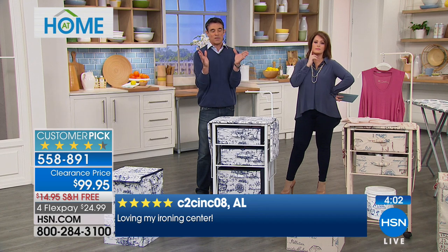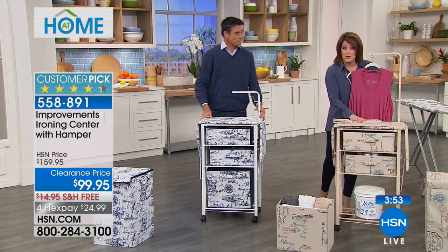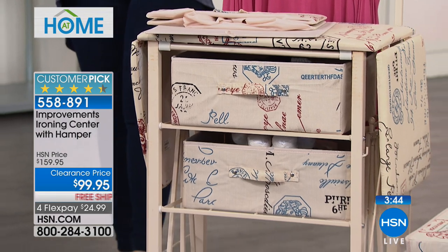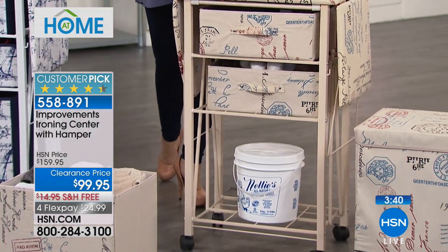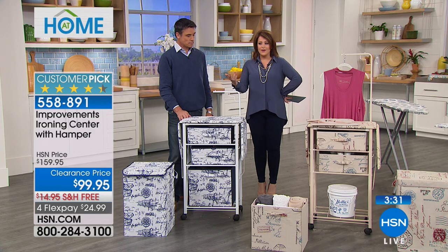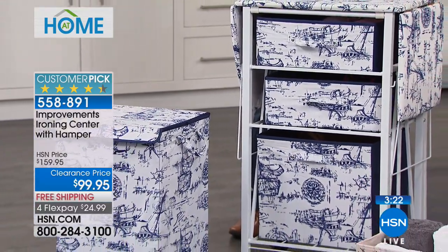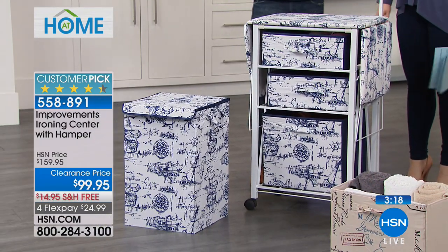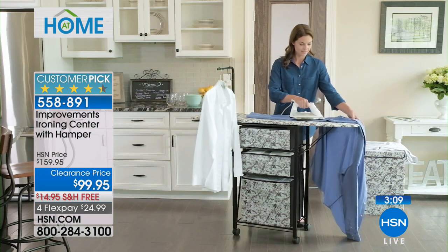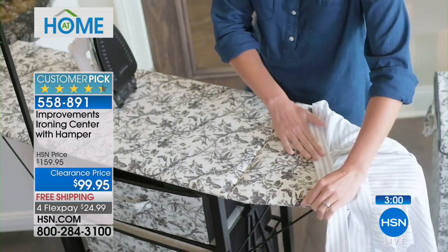Rather than ironing alone in a room, you can bring the ironing to the family, watch TV in the background. Twenty left in the beige — if you want it, move quickly. You can order at hsn.com, the free HSN app on your smartphone, or shop by remote. Whoever's responsible for ironing often grumbles because they feel isolated and sweating alone somewhere. With this unit you can wheel it to the middle of your living room, prop it up in front of the TV, or take it outside on a beautiful day.